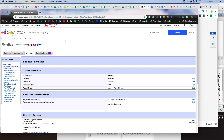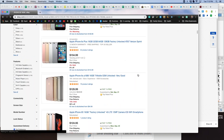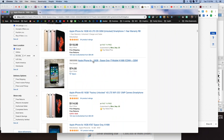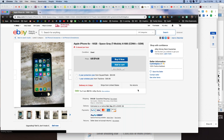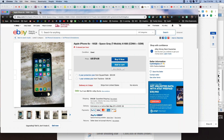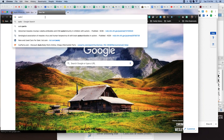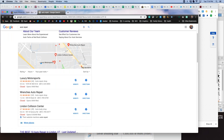Now let's talk about eBay's feedback. I'm going to do a search here — let's search for iPhone as an example. When we search for a product like this and we want to buy something, one of the things buyers look for is a seller's reputation. Think about how many times we search for a product or service — for example, if I search 'auto repair,' I get all these results on Google Maps.